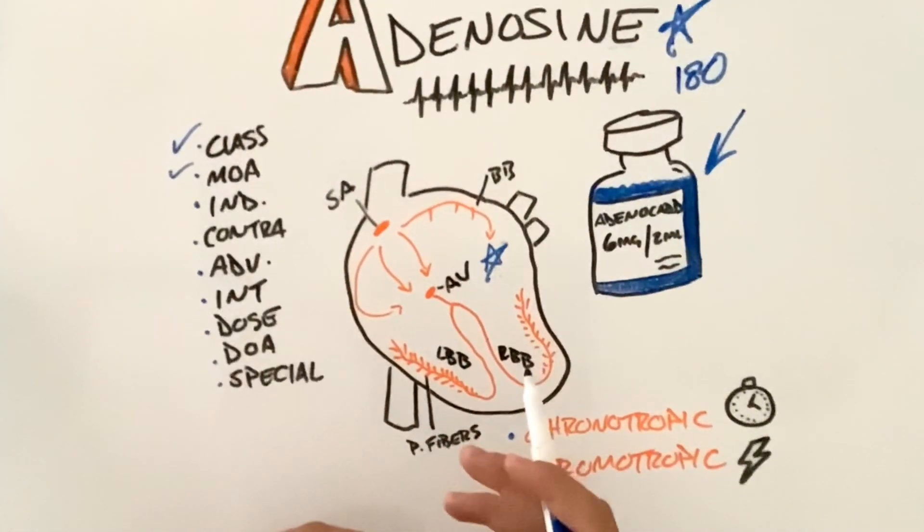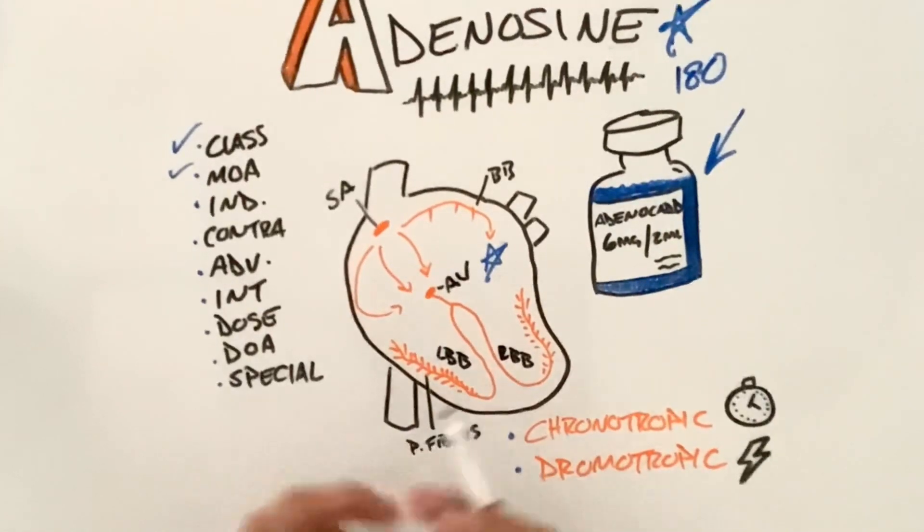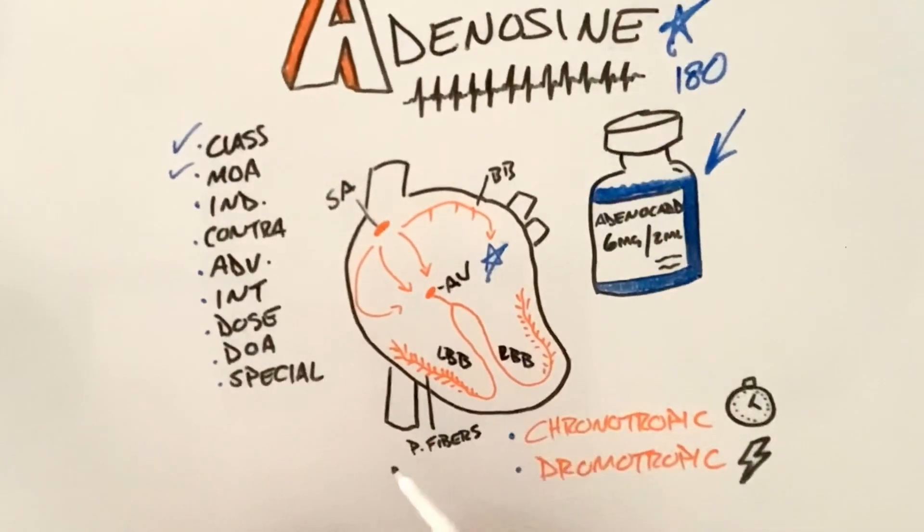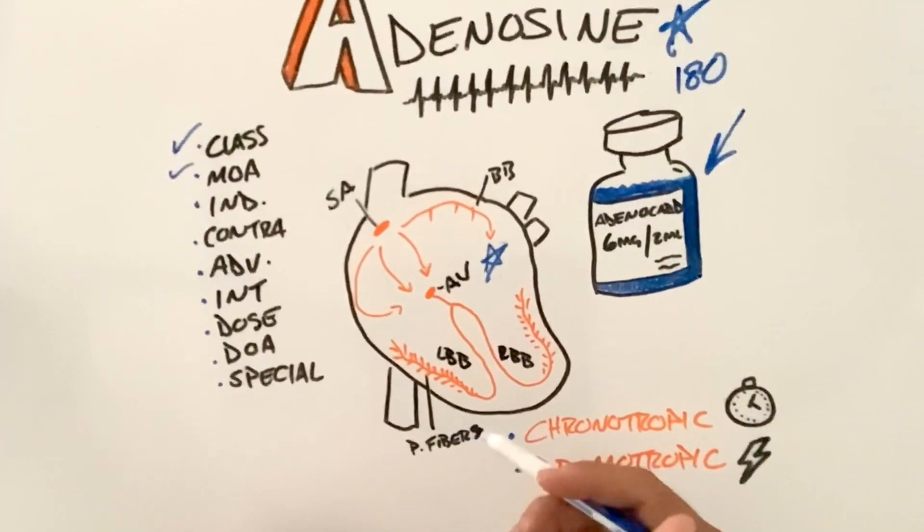If your heart is beating at 180 times a minute, the ventricles cannot completely fill with oxygenated blood to pump to the rest of the body appropriately, so we need to slow that down. Just like a Corvette going 180 miles an hour, we are not going to sustain that for a long period of time before something breaks.